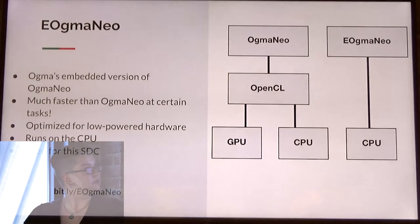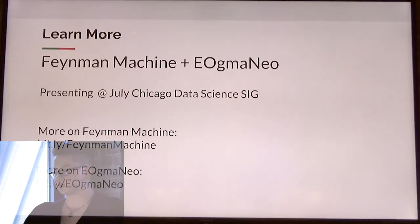Augma Neo is actually the embedded version of Augma Neo, and while Augma Neo can run on large networks and parallel architectures like GPUs, the embedded version runs on the CPU and is optimized for low-powered hardware like the Raspberry Pi. In summary, given the input I give the car, it predicts what I'm likely to do next and just does it before I actually tell it to do it.